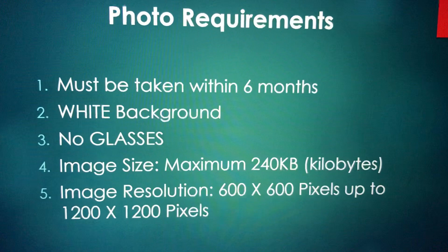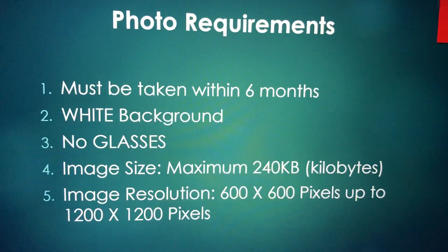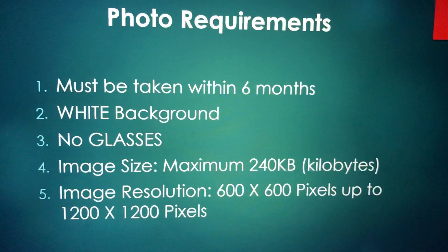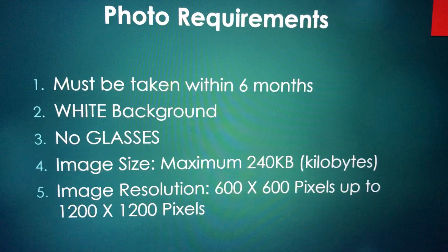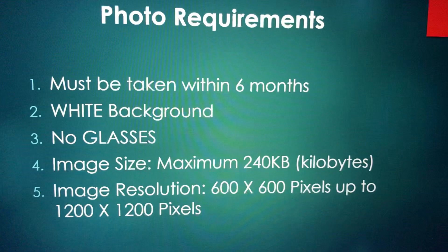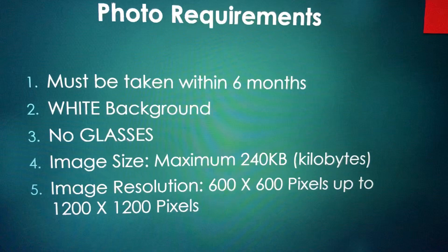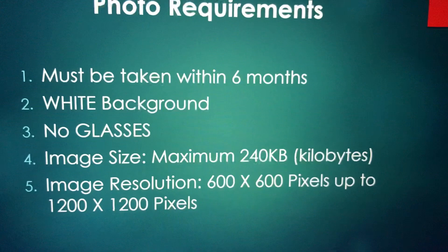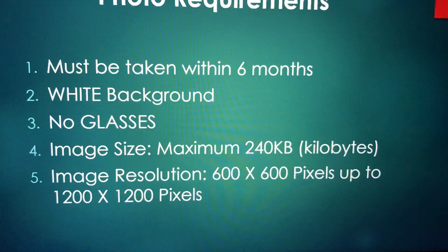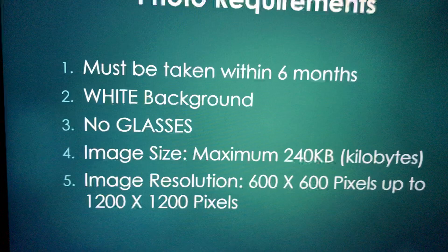If you are an adult, you are not going to change a lot, but just make sure that you have a photo taken within six months. You can take a photo using your cell phone or a camera. The photo must have a white background. You are not allowed to wear glasses — two years ago it was allowed for prescription glasses, but last year and this year you cannot. The maximum file size is 240 kilobytes, and the image resolution must be from 600×600 up to 1200×1200 pixels.